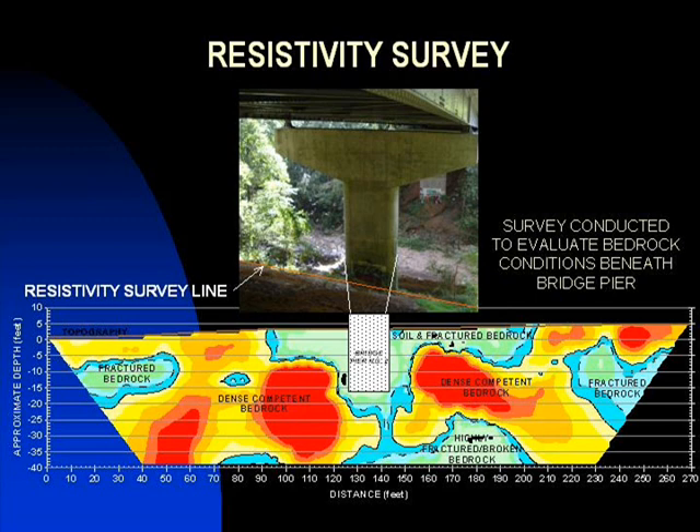Resistivity surveys provide subsurface information pertaining to depth of bedrock, changes in bedrock or soil conditions, and locating large voids.